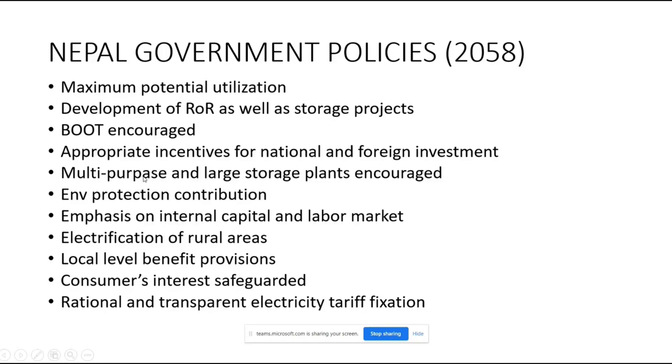The Nepal government has decided to develop multipurpose and large storage plants. One example is the Indrawati multipurpose project. A feasibility study has been conducted for such projects.